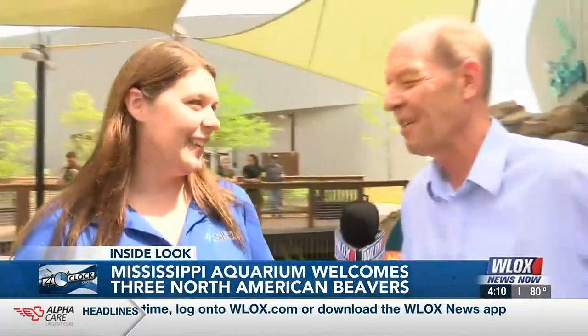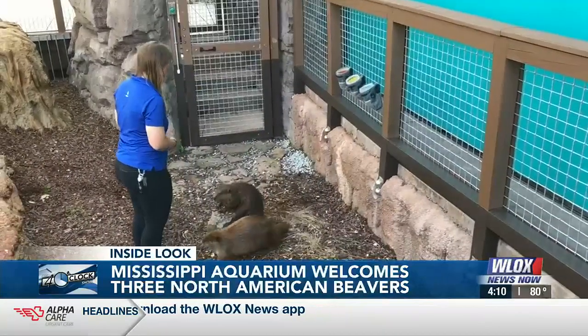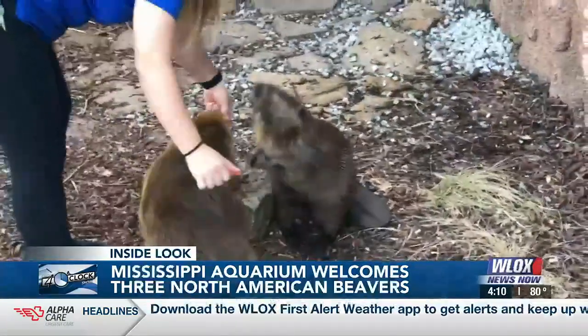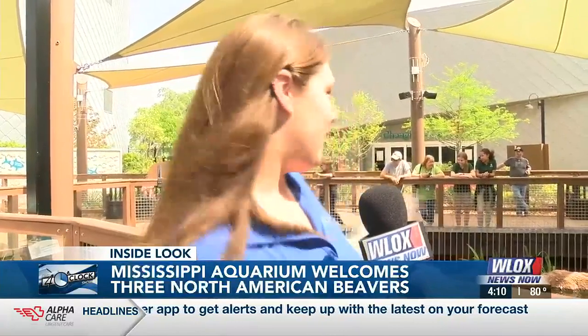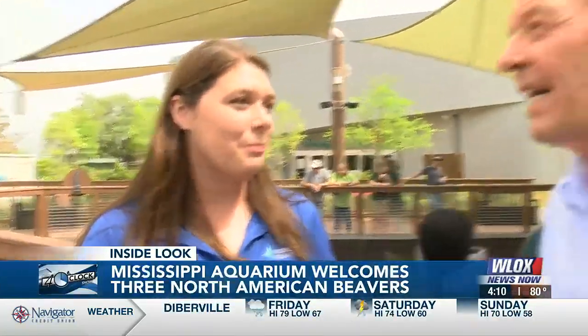What do you enjoy, Diana, about working with these animals and here at the aquarium? We really enjoy building our bonds with these animals — we create relationships and trust bonds with them. As you can see, they're being fed right behind me. We are going to be part of their family here. Beavers are very family-oriented and they start to see us as part of that family, which is a really special thing.